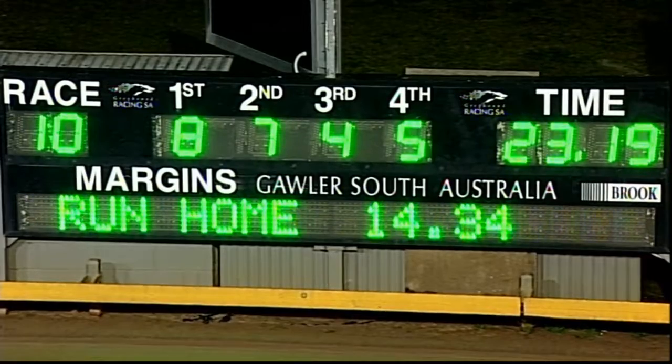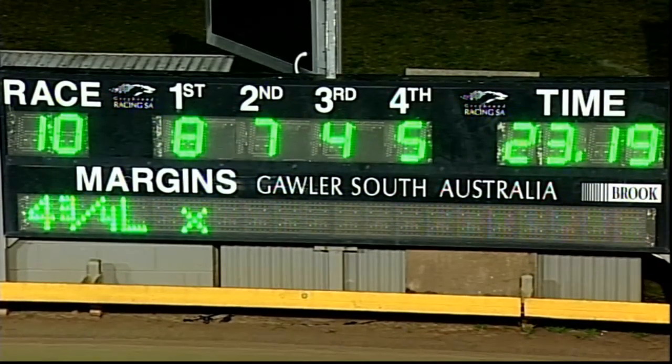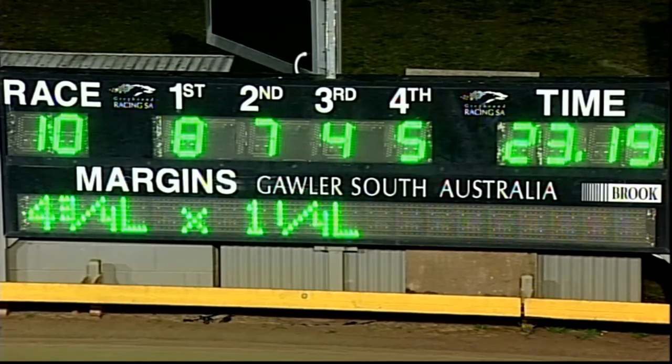A race two starts ago from box one, tonight had box eight — and gee, it flew out. 16.20 on the tote.